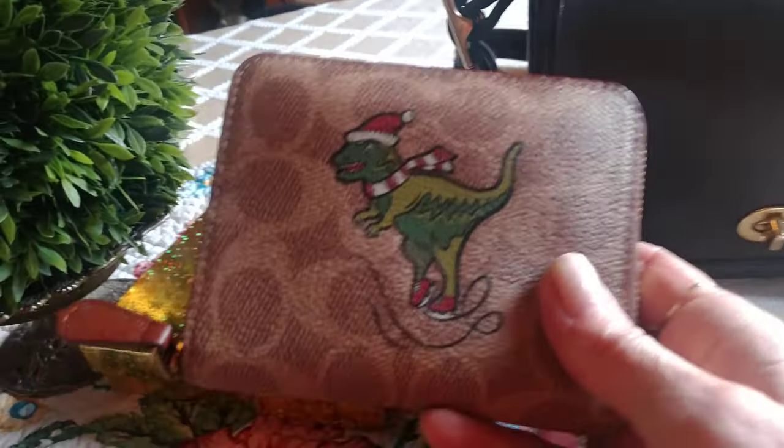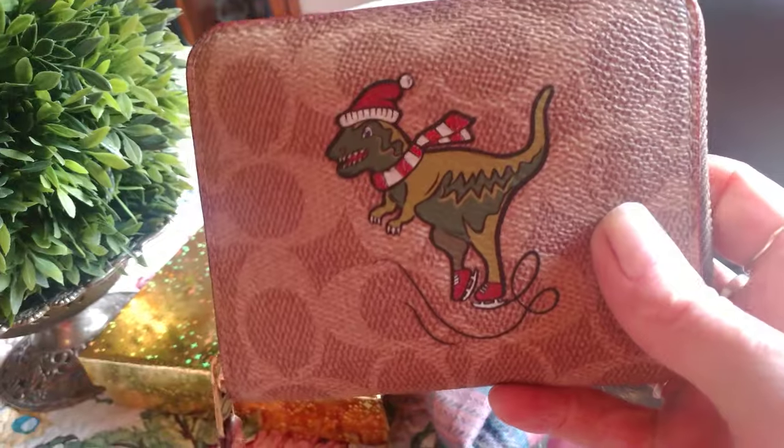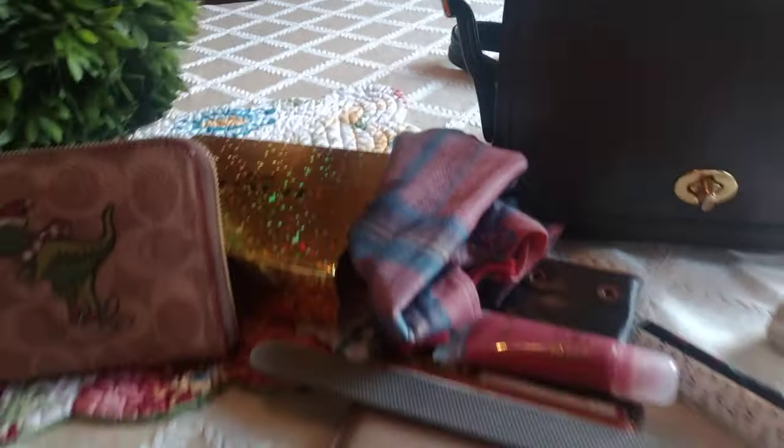But there you have it — sixty dollars, you cannot go wrong. Thanks for watching, stay safe, and have a great day. Bye!